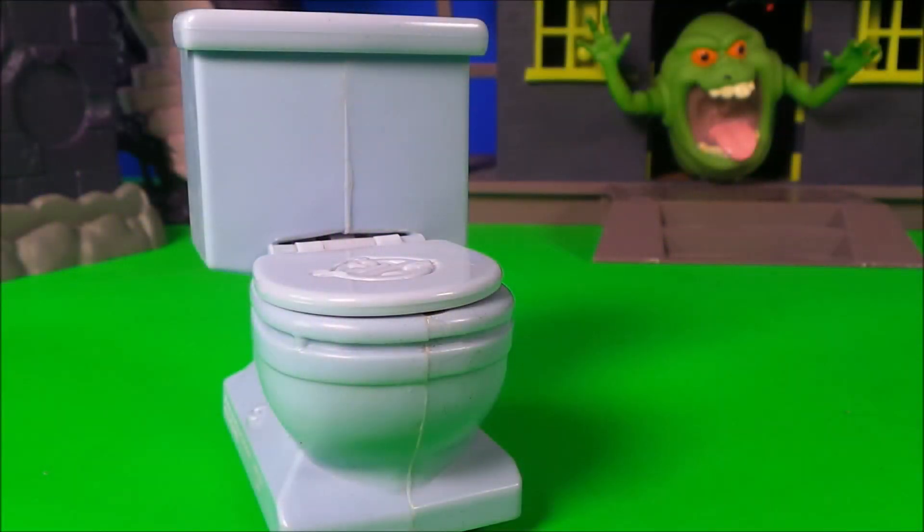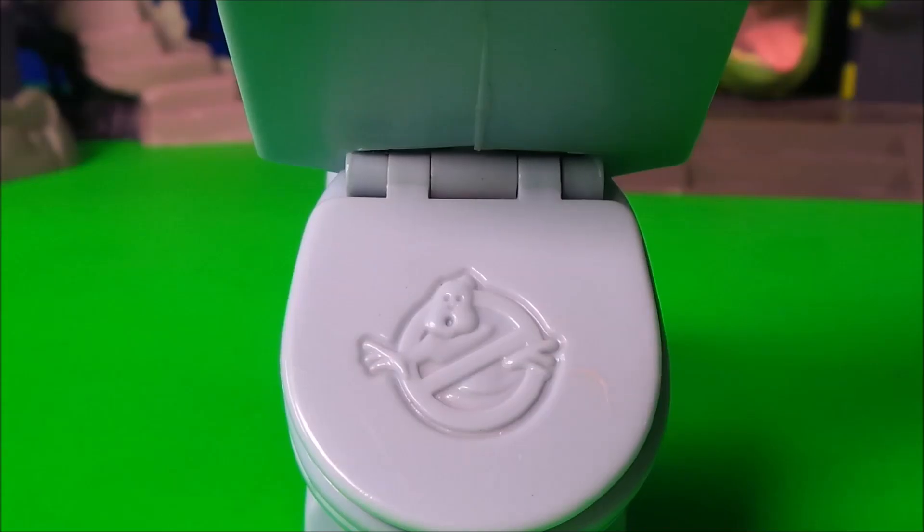And now for a well-earned comfort break — but it is a Ghostbusters toilet. What can possibly go wrong?